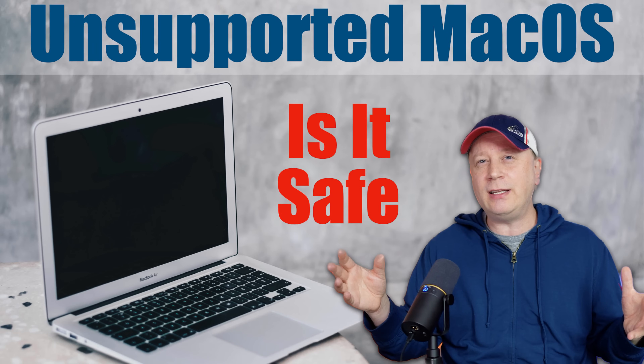Should you use a Mac with an unsupported OS? One of the top questions I get all the time is: should I buy a Mac, or should I be using a Mac with an unsupported OS without security updates?